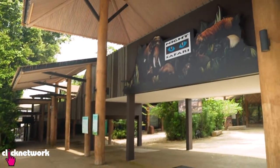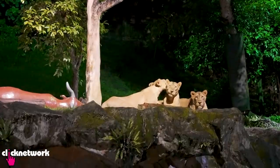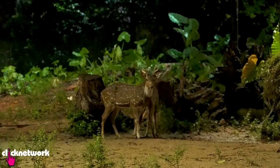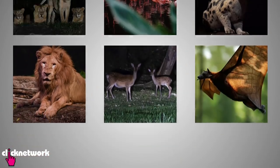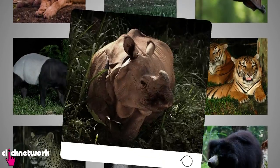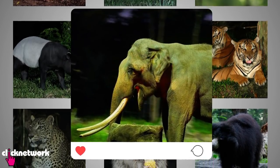The Night Safari is the world's first nocturnal zoo. It is home to 900 animals from approximately 100 species, and it's a popular attraction for both locals and tourists alike. If you do a quick search on social media, you'll be able to find these beautiful photos of some of the nocturnal animals in the park.